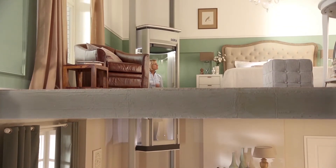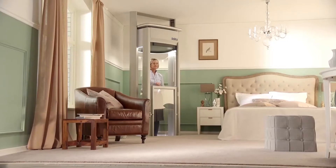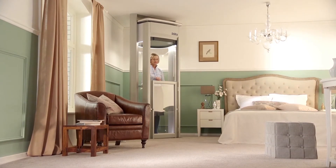Our compact home lifts take up very little space and can often be installed in a single day. A Stilts Home Lift is surprisingly affordable and, unlike a stair lift, could add value to your home.